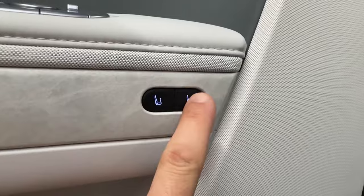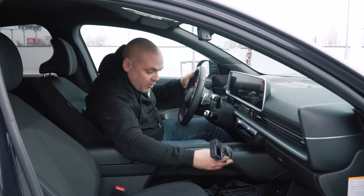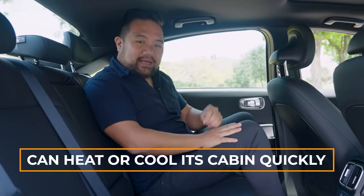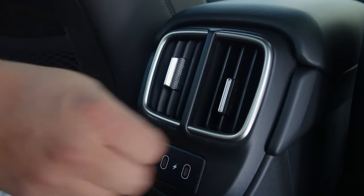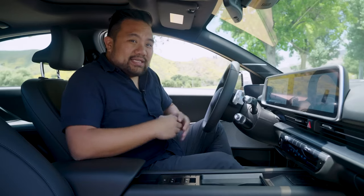The front seats are okay, but some might want more lumbar and thigh support. The floor is a bit high in the back, so adults might find their legs lifting up the cushions a bit. The middle seat isn't great for long rides. On the plus side, the IONIQ 6 can heat or cool its cabin quickly, and the optional ventilated front seats are a nice touch. The controls for these features are on the touchscreen, which can be distracting compared to physical buttons.